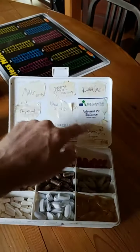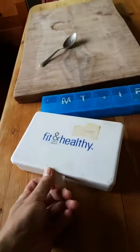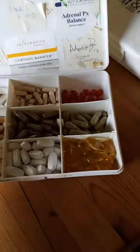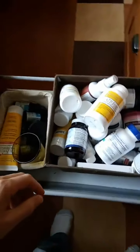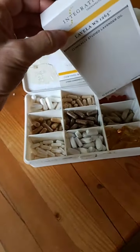I have them labeled with how much I need to take, and there is another container right here as well. As I run down — as you can see on the Lavella, I am running down — I come in here, grab the Lavella, pop these out, and put them in the container.